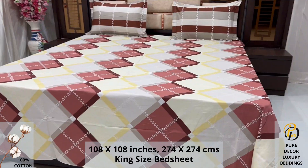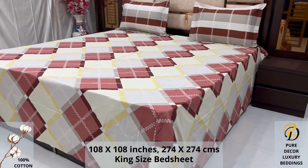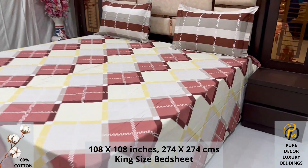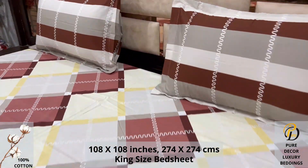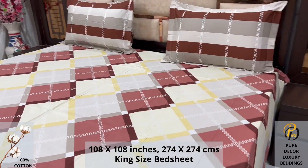We undergo stringent quality checks to ensure vibrant and non-bleeding colors. An industrial pre-wash process is also done to avoid shrinkage of fabric, to serve you the best product.